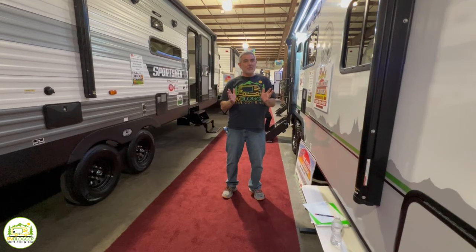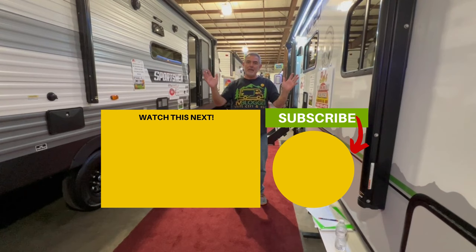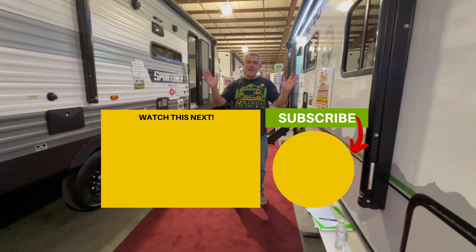Let us know which one of these travel trailers you like the most and why in the comments down below. We love to read all of your comments, and the manufacturers comb through them as well because they want to know what you like and don't like about their trailers — in the long run, they end up making better campers for all of us. If you want to see even more trailers with bunk beds, click the link below and Susan and I will see you in the next video.